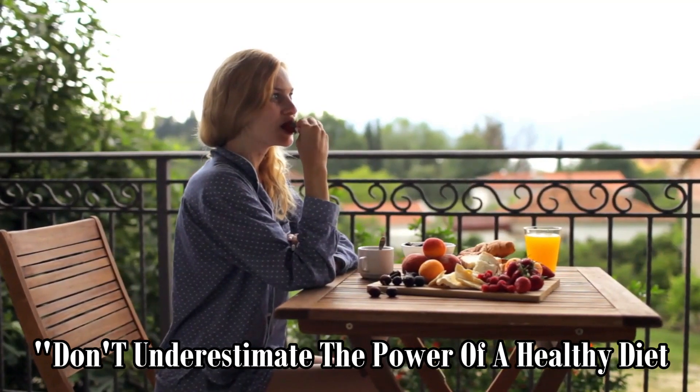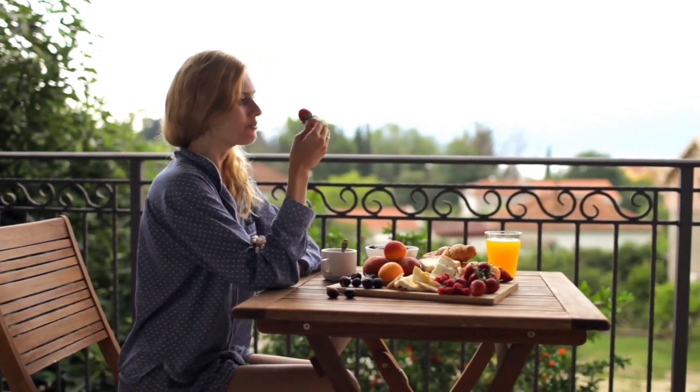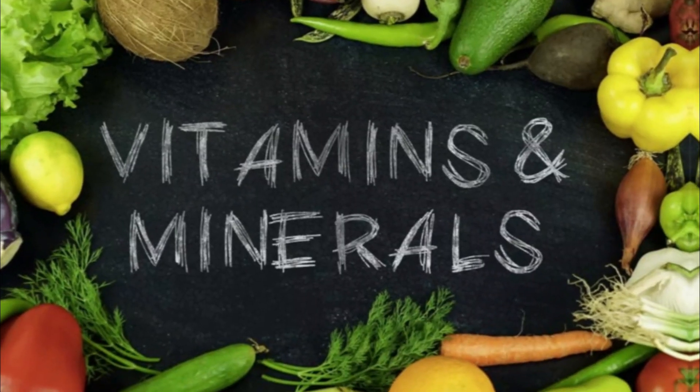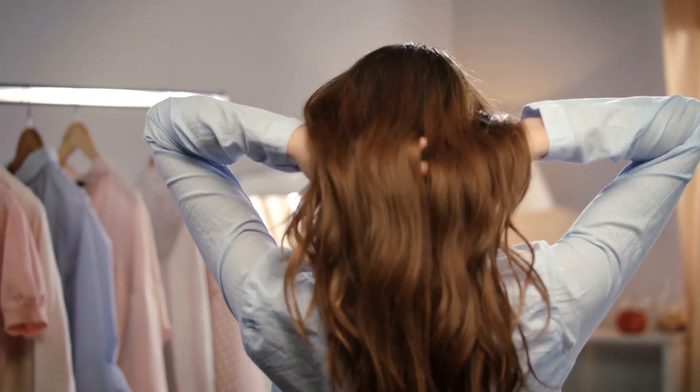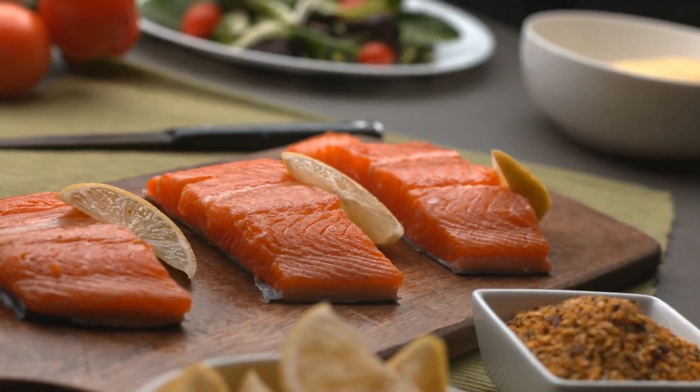Don't underestimate the power of a healthy diet when it comes to combating dandruff. Foods rich in omega-3 fatty acids, vitamins, and minerals can help nourish the scalp and promote overall hair health. Fatty fish like salmon,